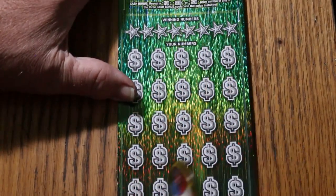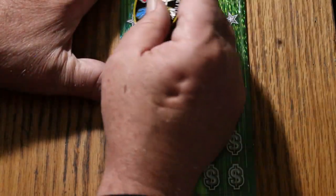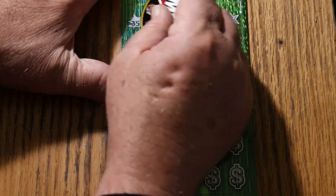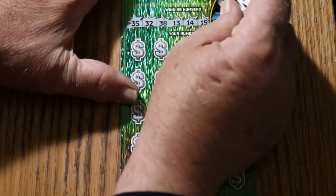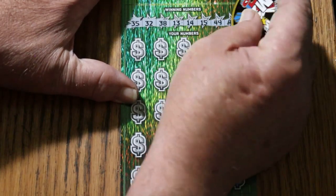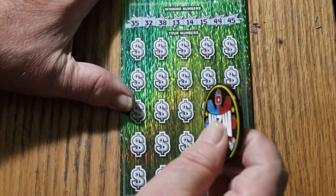We are on ticket number six at this point. All right, there we go. My numbers are: 35, 32, 38, 13, 14, 15, 49, and 45. No singles, but that's okay.